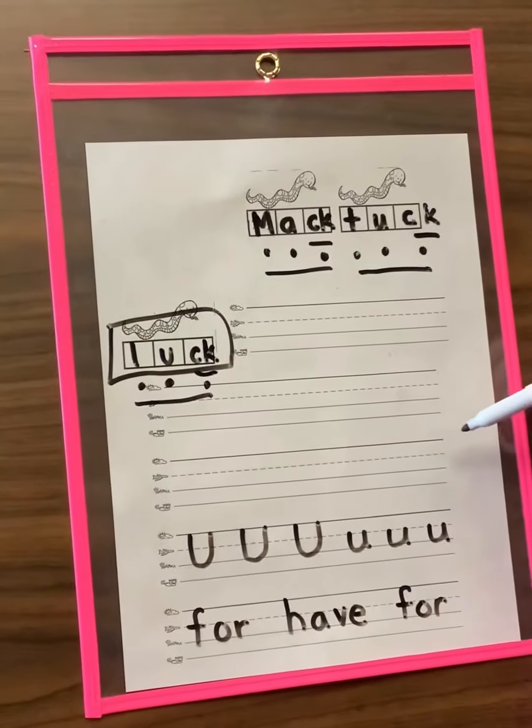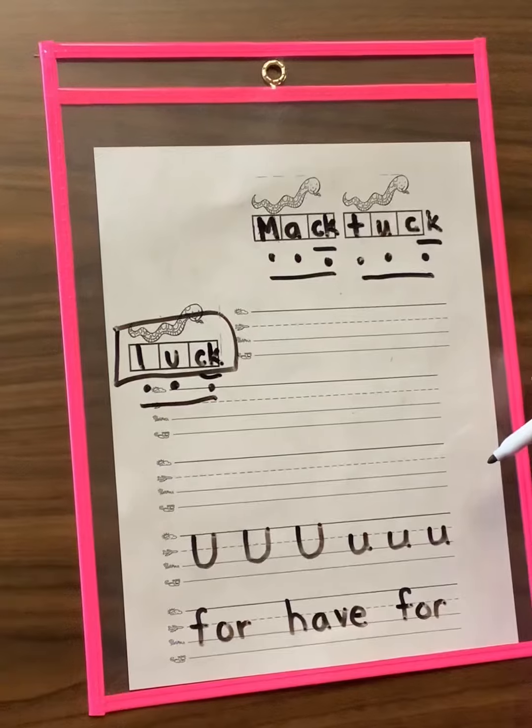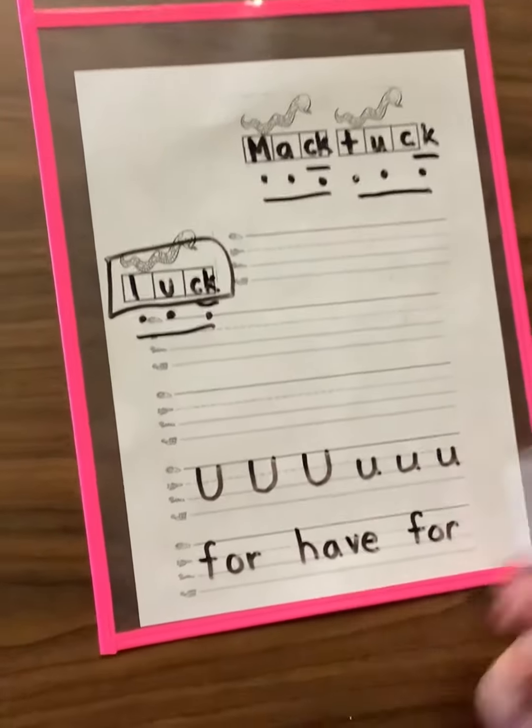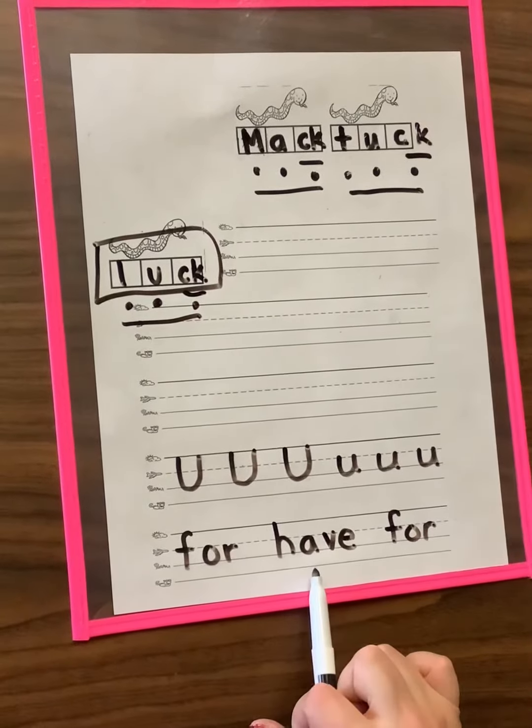So I want to see your best sentence using the word luck. For example: I have really good luck. Then practice your uppercase U's and your lowercase U's and our star words: four and half.